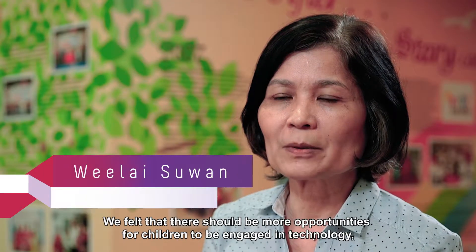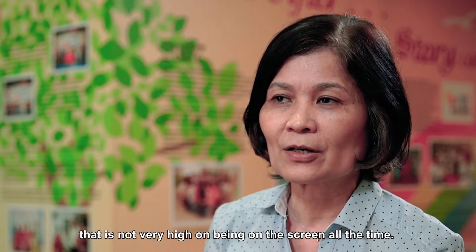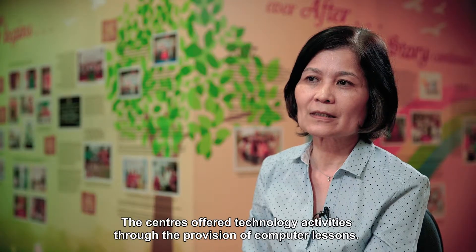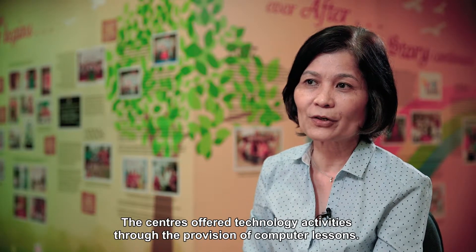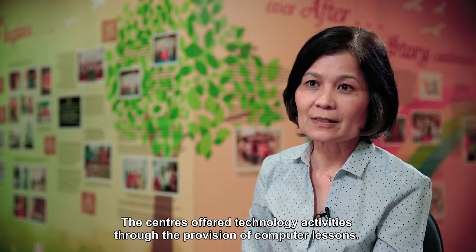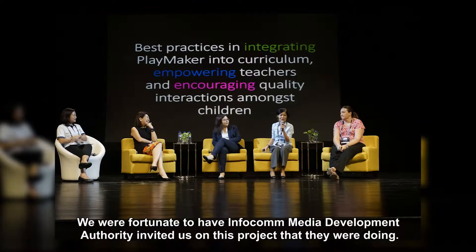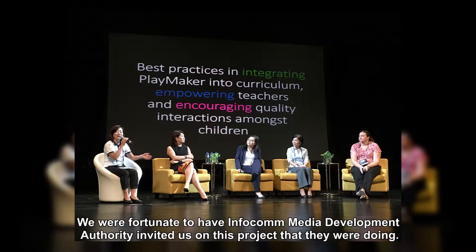We felt that there should be more opportunities for children to be engaged in technology that is not very high on being on the screen all the time. The centres offered technology activities through the provision of computer lessons. So we were fortunate to have the Infocom Media Development Authority invite us on this project that they were doing.